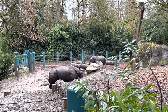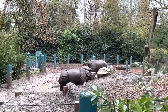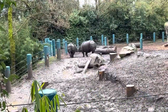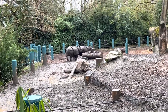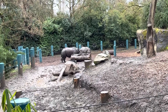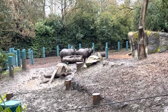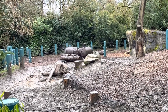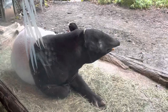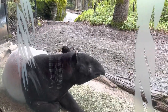We find ourselves back here at the rhino enclosure — now they're up and moving around. And here we have a tapir. The tapir is a lot larger than I thought it was going to be — I thought they were a little smaller.